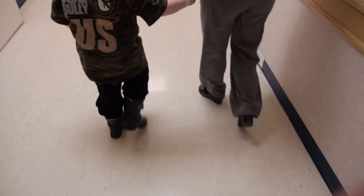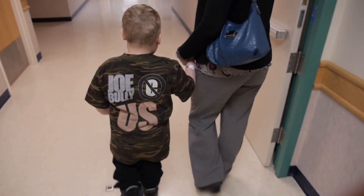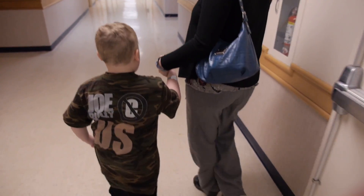It's called a journey for a reason. You're on it for a long time and things don't happen as quickly as you'd want, but Gavin is doing amazing and we're just so happy that we have options.